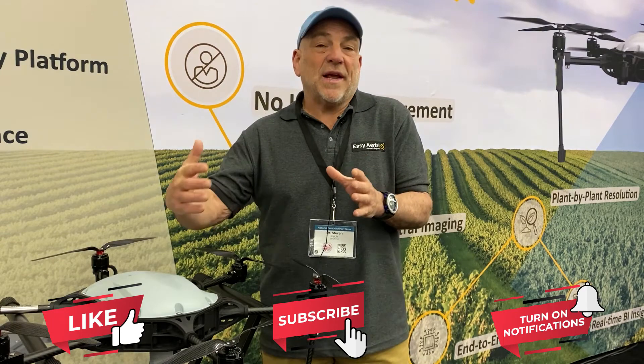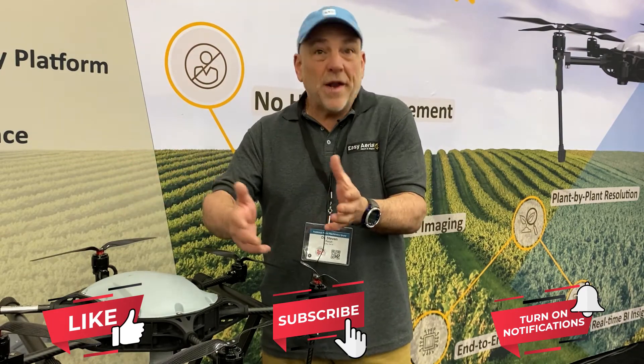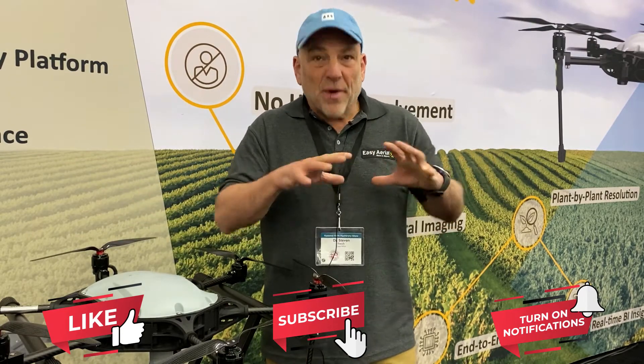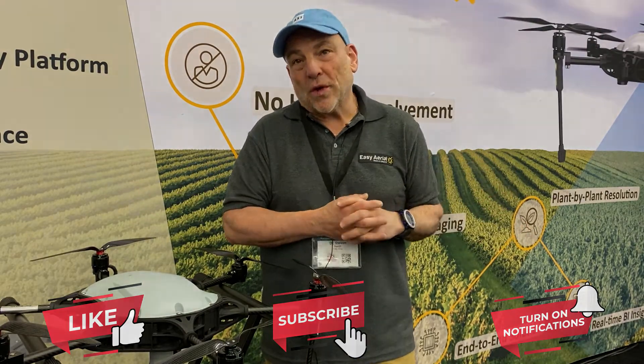Those actually have additional monthly subscriptions. If you want it, you have it. And if you don't want it, you don't have it. But the base system is either for purchase or lease.